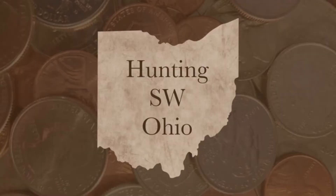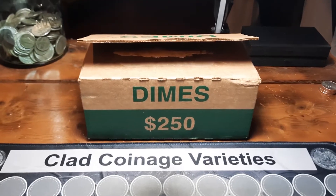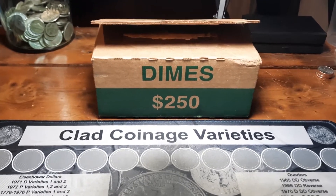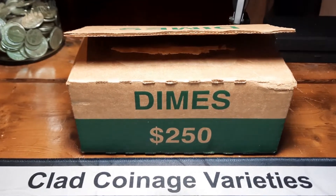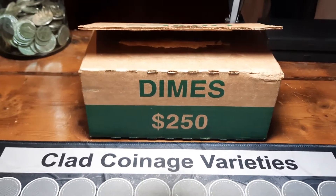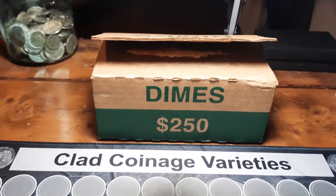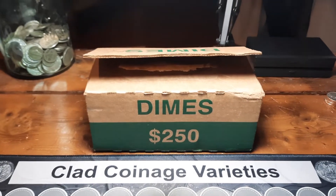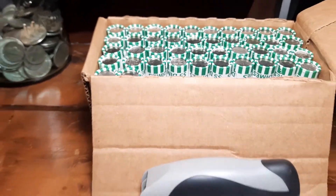Hey everybody, welcome back to the channel. Rick from Hunting Southwest Ohio. I'm going to try again with some dimes. I was working at it for quite a while and could get nothing but uncirculated boxes for months and months. Got shorted a few half dollar boxes this week, so I figured I'd ask — they had one. We're going to try it and see what happens. I'm going to get into this box of dimes and see what we find, and I'll bring you back when we run across that first find.